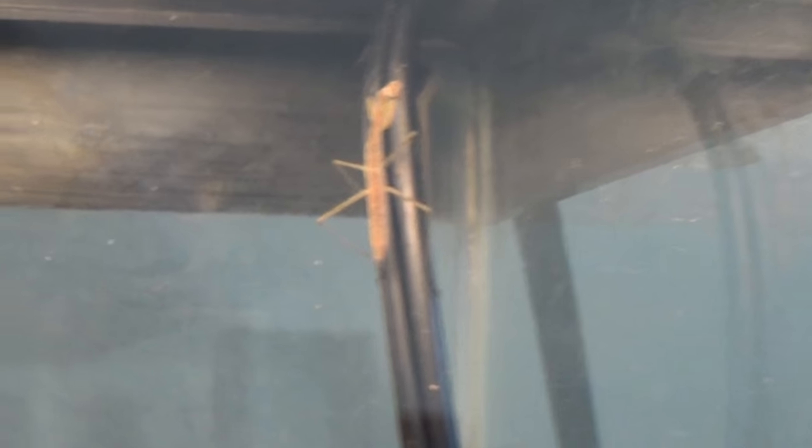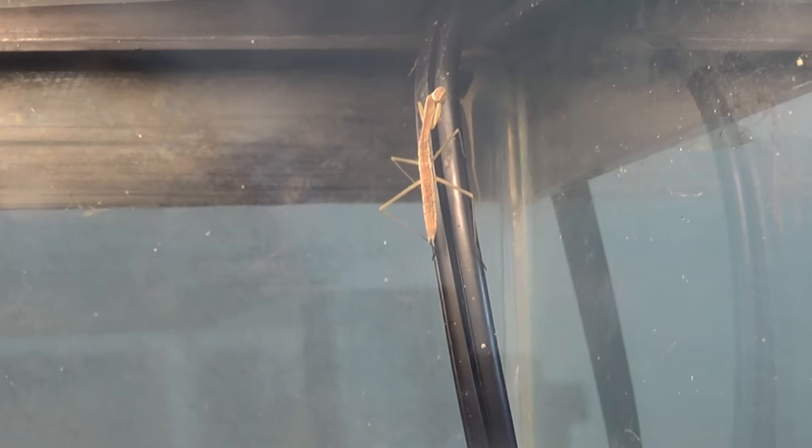Oh, look at that — is that the one from down on the bottom? He just climbed all the way up here — that was the big one. That's really crazy. He was just like 'see you later' and decided to go up to the top of the aquarium. Oh, he just turned straight around — praying mantises are one of the only insects that can turn their heads all the way around, which is very interesting. They can see pretty much everything everywhere.